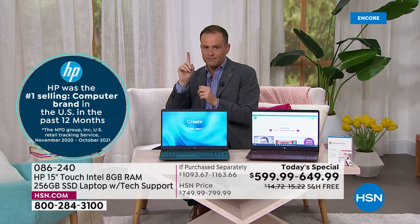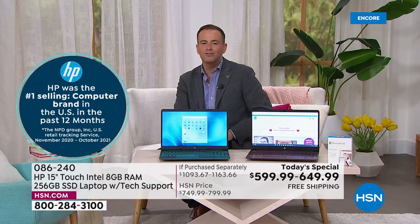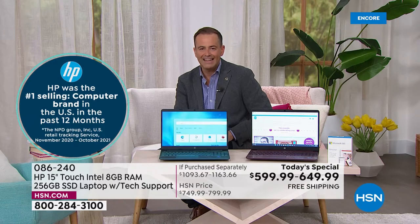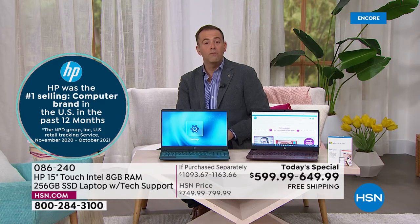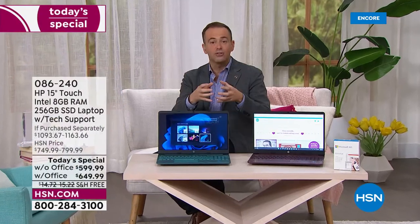HP is number one, non-rivaled. They are simply the finest and best, most successful computer brand in America today and here on HSN. Tonight, we've put together a package that is not just a state-of-the-art laptop, but we've put together some extras for you as well.